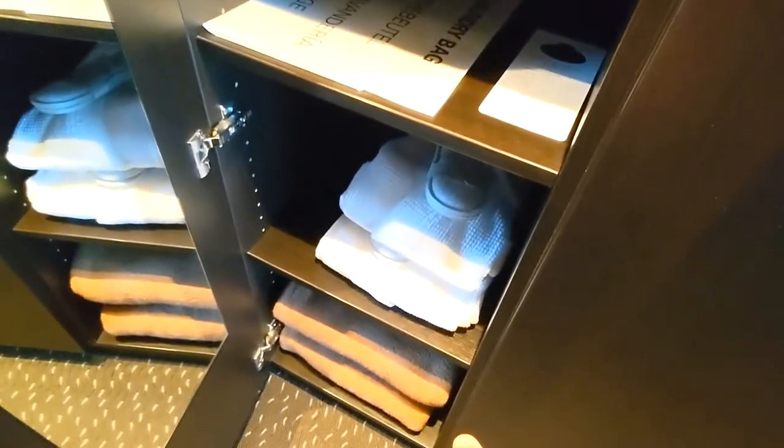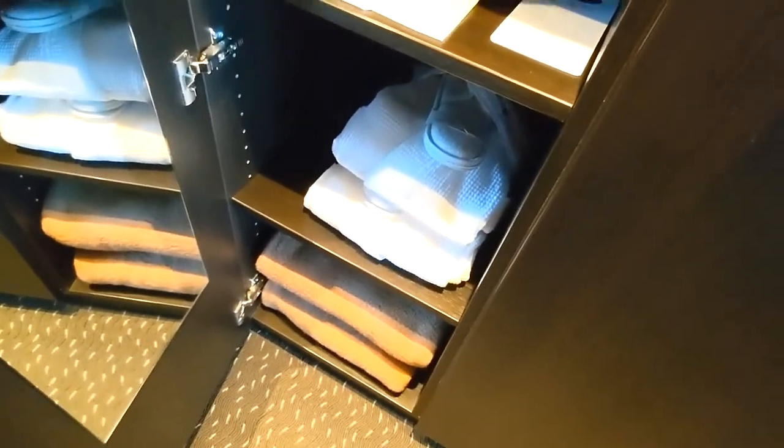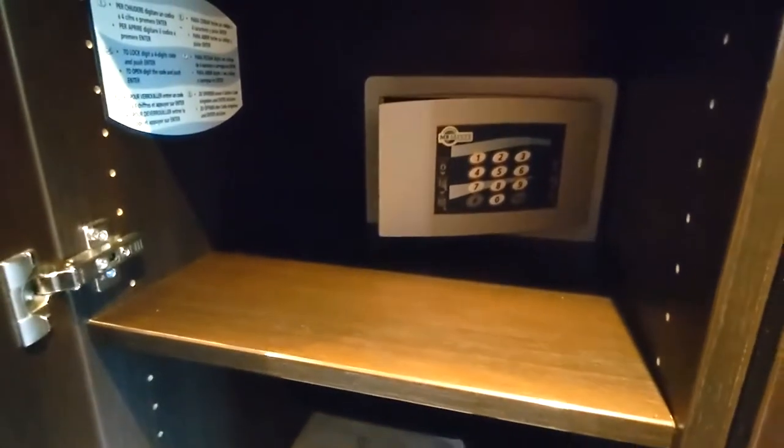You have your first closet here with some shelving, a bathrobe, slippers, and some extra blankets if you need them, as well as a safe. Then the next set of closet doors has space for hanging, you could put a suitcase or other luggage down on the floor, and there's a shelf up top.